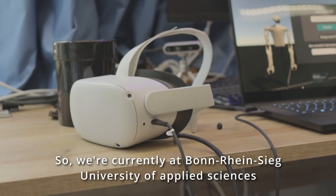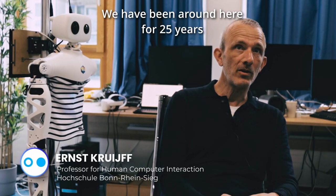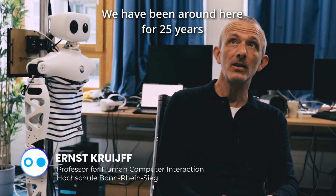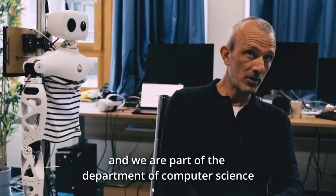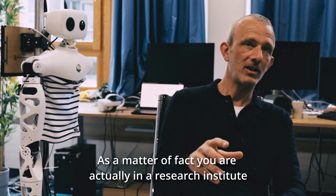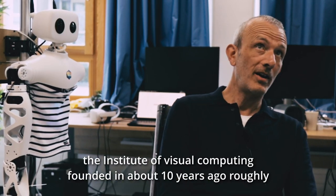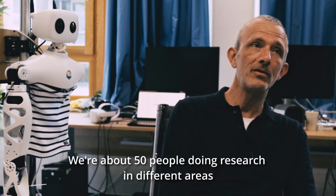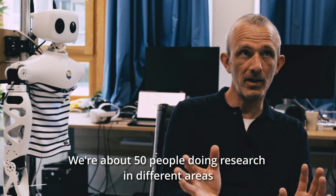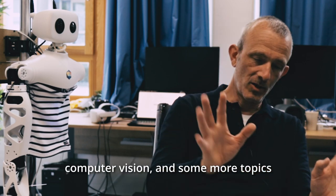We're currently at Bonn Rhein-Sieck University of Applied Sciences. It's a pretty young university — we've been around for about 25 years. We have five departments here and we're part of the Department of Computer Science. You're actually in a research institute right now, the Institute of Visual Computing, founded about 10 years ago. We're about 50 people doing research in areas from computer graphics to human-computer interaction, computer vision, and more.